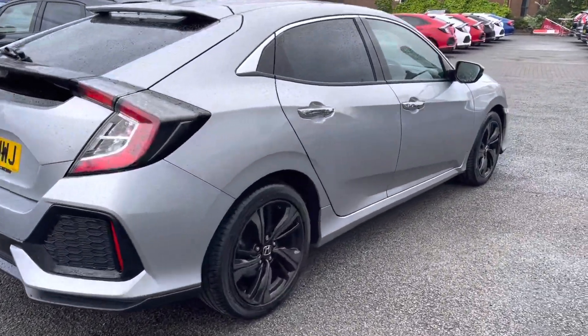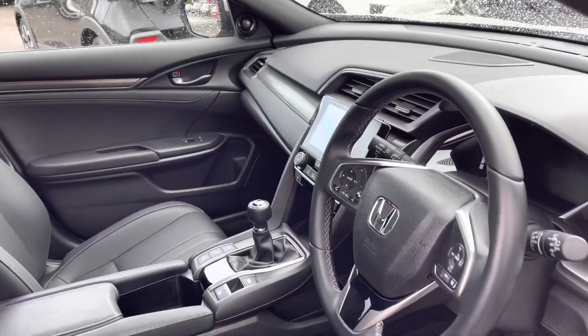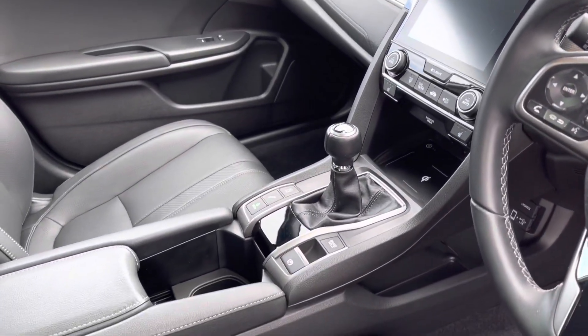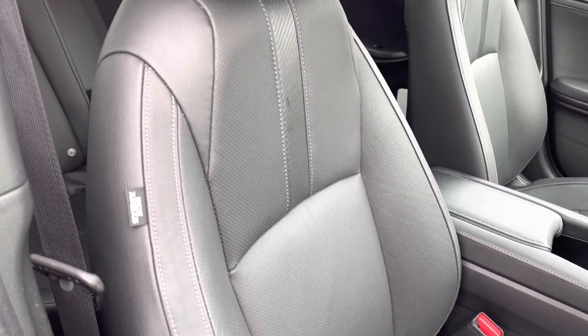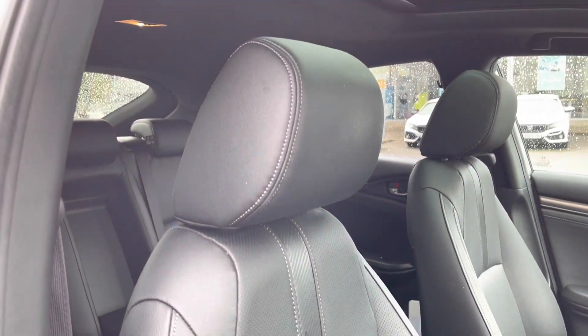As you move along now into your front interior features, you will find your multifunctional leather steering wheel, which does sit alongside your central touch display screen. As you can see this is a manual transmission, and your two front seats are again fully heated, keeping you toasty warm in the winter months.